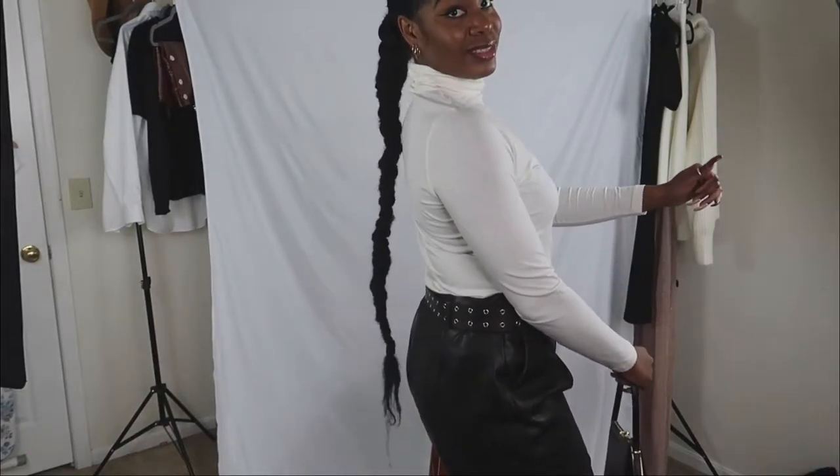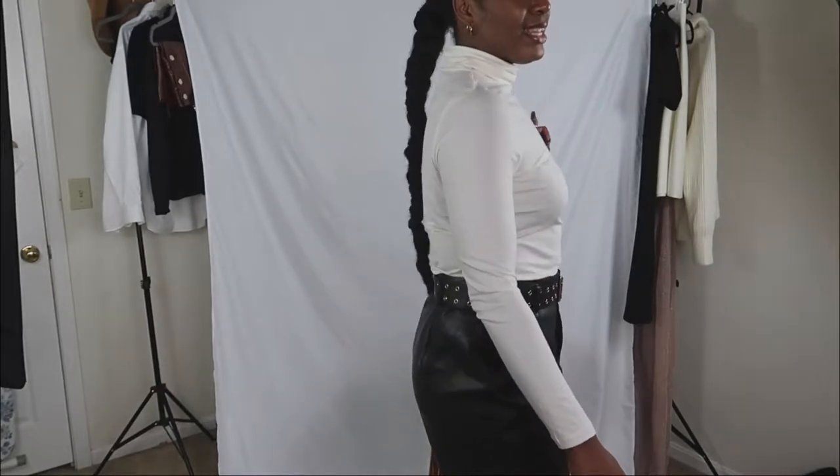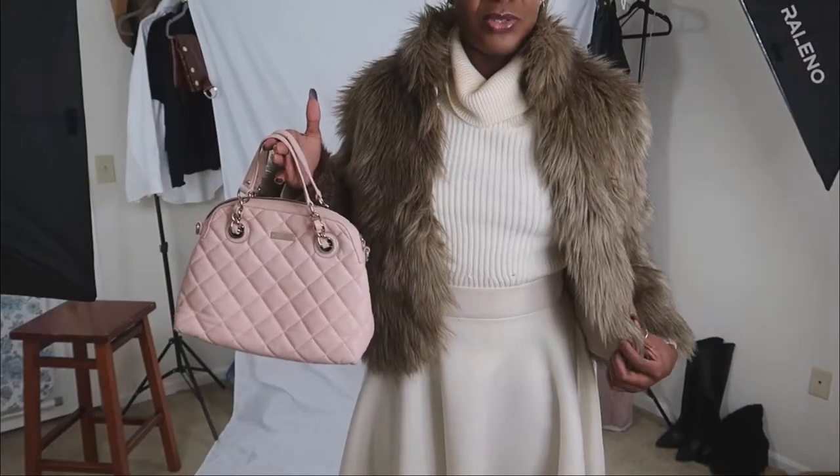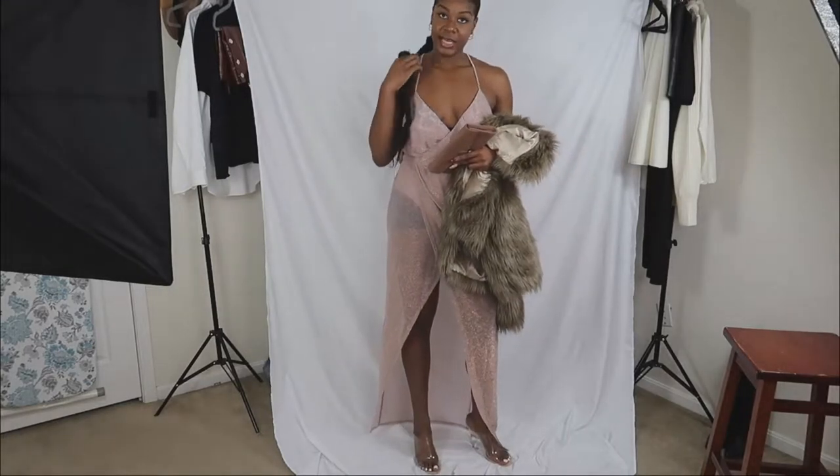It looks so cute. Don't even look at my shoes because I don't think my shoes are cut in. It's looking very elegante.